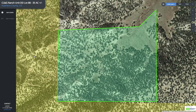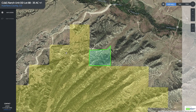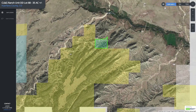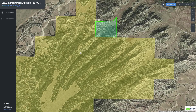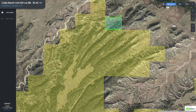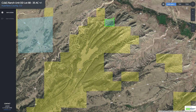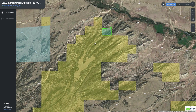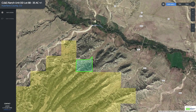We're going to jump right into the interactive map because you're going to want to see how this property borders more than 3,250 acres of BLM land along the entire west boundary and along the entire south boundary. This BLM land has lots of mature trees, open meadows, and varied terrain, so it's an incredibly diverse and desirable area. It's rare to find a property that borders this amount of BLM land and is also so easily accessible.